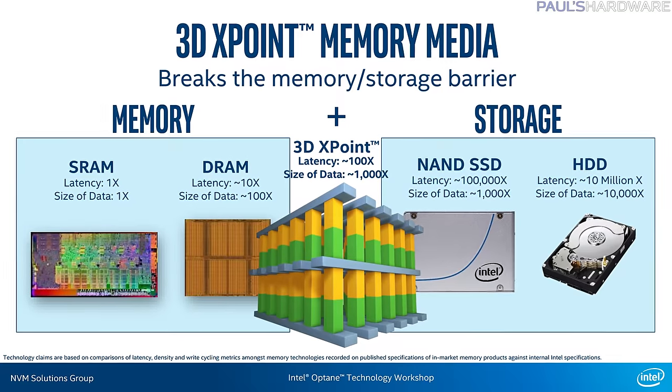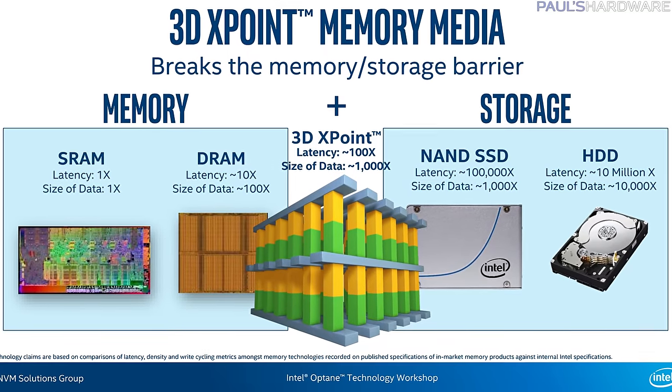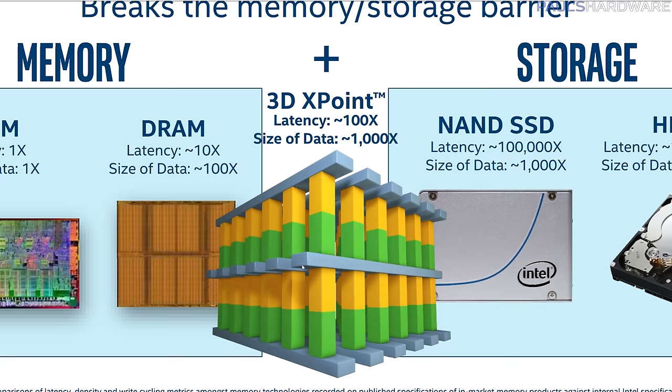3D XPoint uses completely different technology than NAND internally. Although Intel won't tell us the trade secrets — like what metals they're using or why they went with a Green Bay Packers color scheme — you can get the general idea that 3D means it's 3D stackable, and crosspoint means the intersecting traces can access the data cells to either store or read a bit of data from each cell.